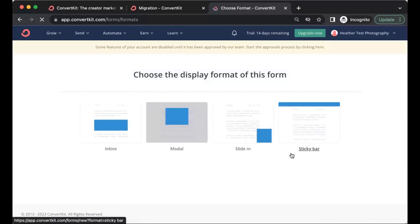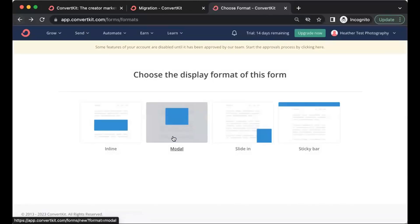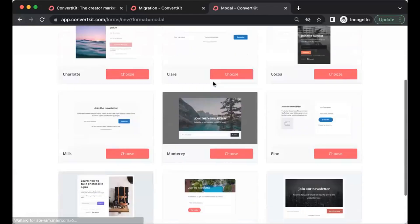When you choose a form, you get more options for how it's displayed: inline (great for within a blog post), modal (pops up on your homepage), slide in, or a sticky bar at the top of your website. Each one has a different layout and feel, so there's no right or wrong. I went ahead and clicked on modal. Then you get some templates to work from — choose whatever fits your branding best, since you can customize it further.